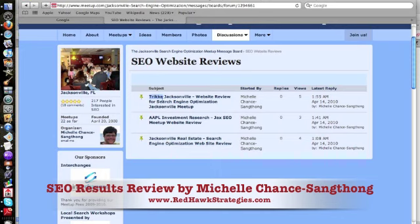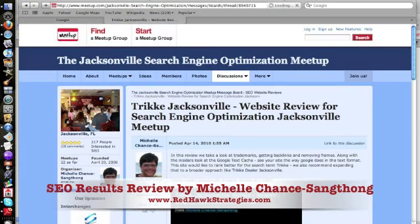In our meetup group, I created an SEO website review message board. I did one for Trike, one for AAPL, and one for Jacksonville Real Estate. I used the keyword first on each of those. It's just Trike Jacksonville. I set up these little sub-reviews as a simple example of how we did this, with context for what we're doing, but these rules apply in other places as well.